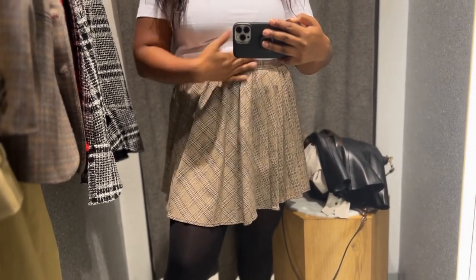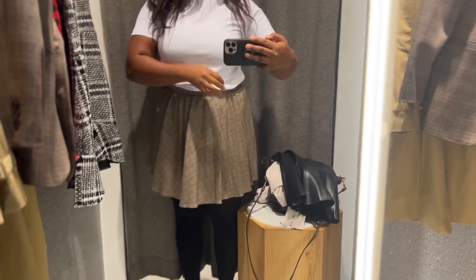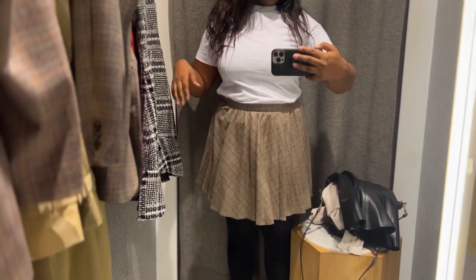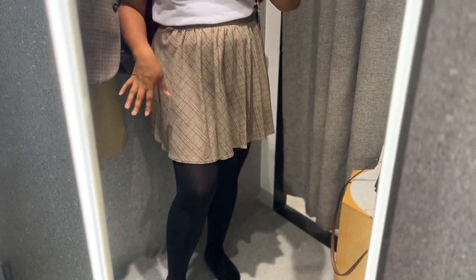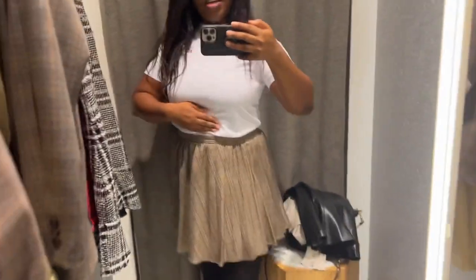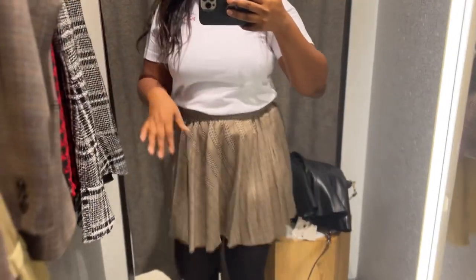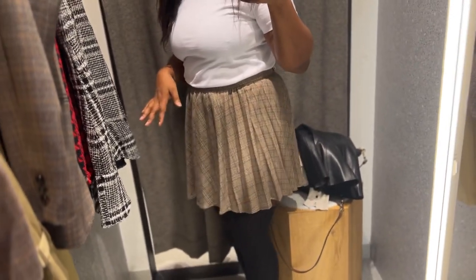This is the type of colourway that is always in for autumn. I know this t-shirt is not doing it justice, and obviously the outfit is not giving. But the skirt, I'm liking it. It is in a size large — I would have to size up to an XL if they have it.